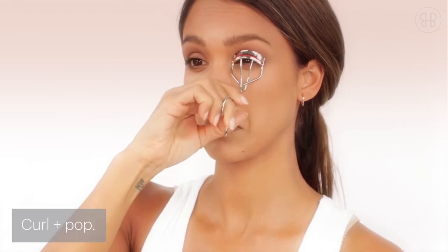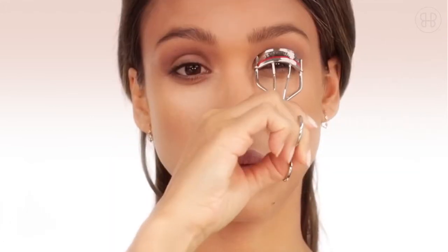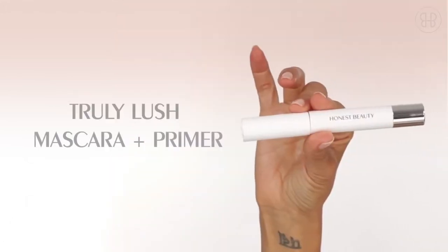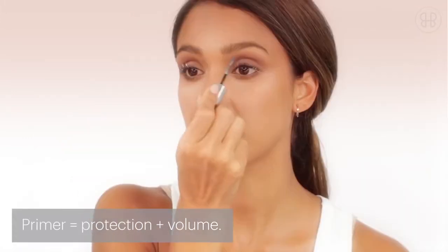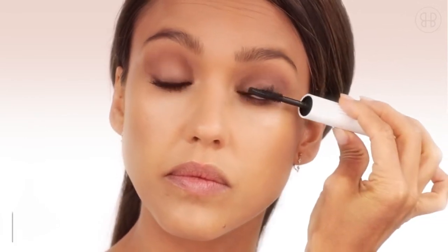I love a good lash curl, so find your favorite and crimp away. Next up is Truly Lush Mascara. Apply the lash primer on your upper lashes, starting from the lash line, then close your eyes on the lash brush. This applies the color all the way from the base of your lash to the tips with no clumps.